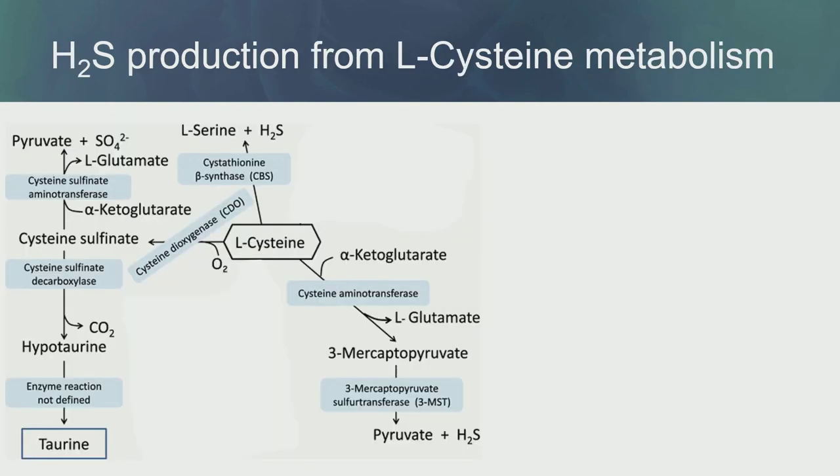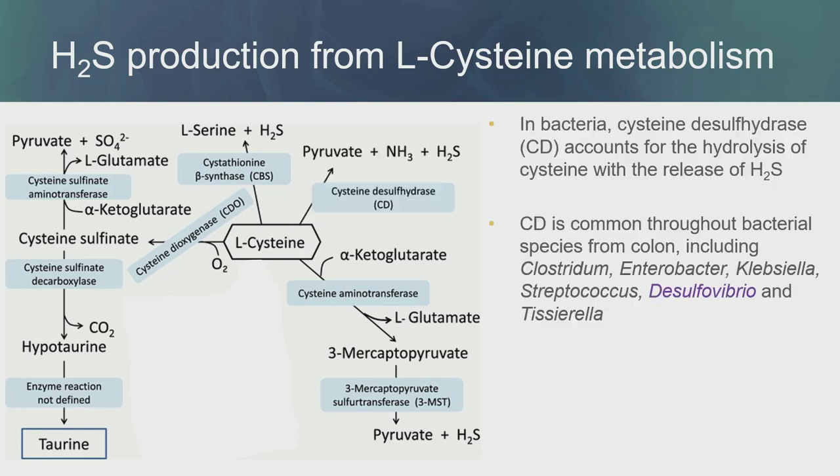L-cysteine is one amino acid that we can metabolize, and we have host enzymes that do this. But some bacteria with cysteine desulfhydrase can also hydrolyze cysteine and release H2S. This enzyme is very common in some colon bacteria, including Clostridium, Enterobacter, Klebsiella, Streptococcus, Desulfovibrio, and Tissierella. So Desulfovibrio can use H2, acetate, formate, lactate, and cysteine — basically any source to produce H2S. Additionally, other bacteria produce H2S using amino acids as their source.